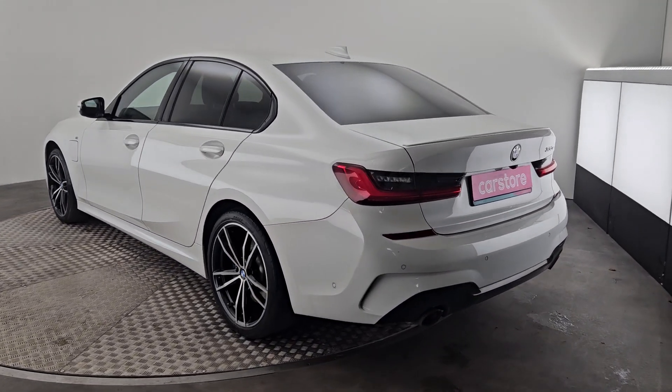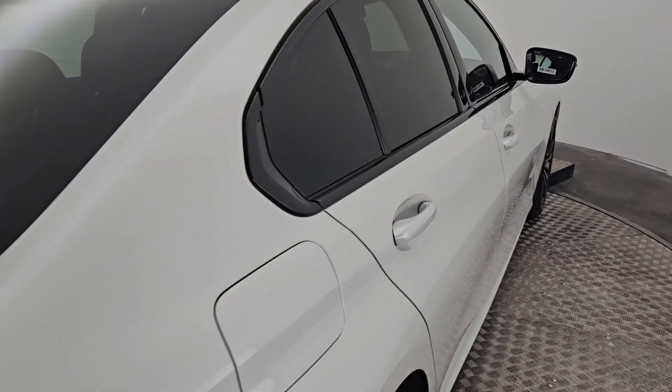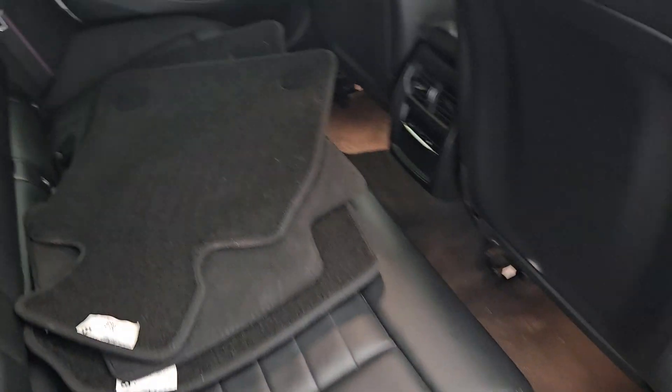She's also got the reverse camera, and just to show you the interior, she is black leather.